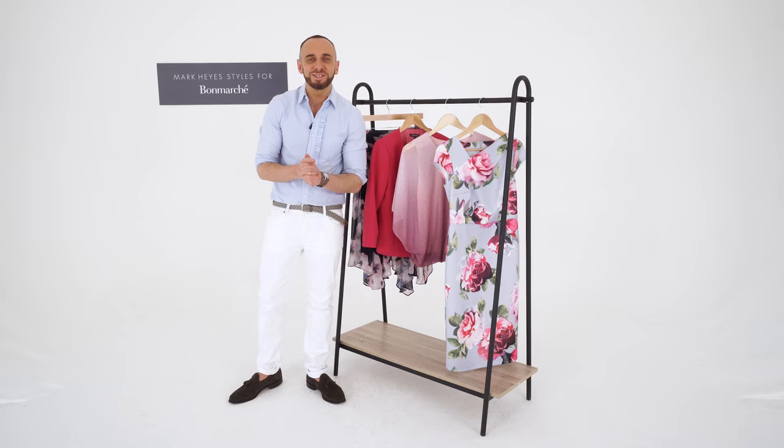Hi, I'm Mark Hayes and I'm style consultant for Bon Marche and here's some of my top picks for the season.